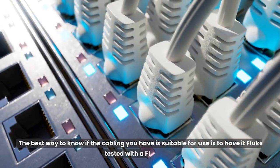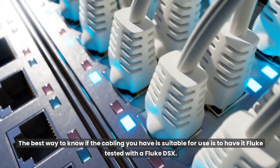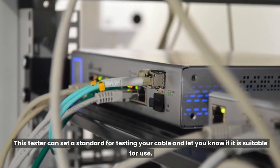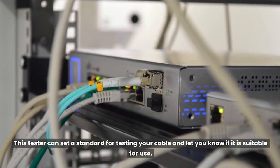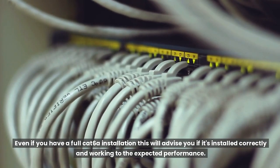The best way to know if the cabling you have is suitable for use is to have it Fluke tested with a Fluke DSX. This tester can set a standard for testing your cable and let you know if it is suitable for use. Even if you have a full Cat6A installation, this will advise you if it's installed correctly and working to the expected performance.